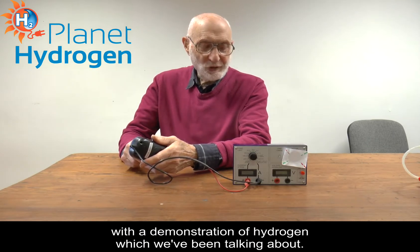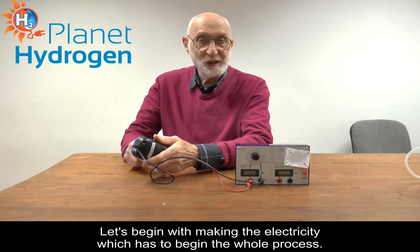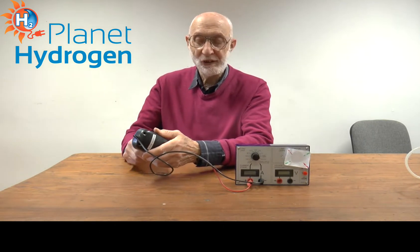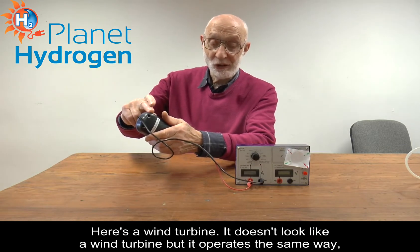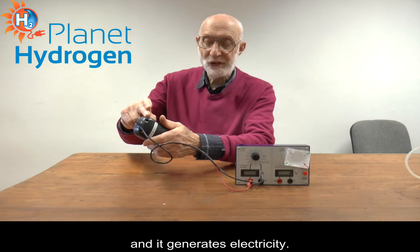Hello, this is Planet Hydrogen again, showing you something about hydrogen which we've been talking about. Let's begin with making the electricity which has to begin the whole process. Here's a wind turbine. It doesn't look like a wind turbine but it operates the same way and it generates electricity.